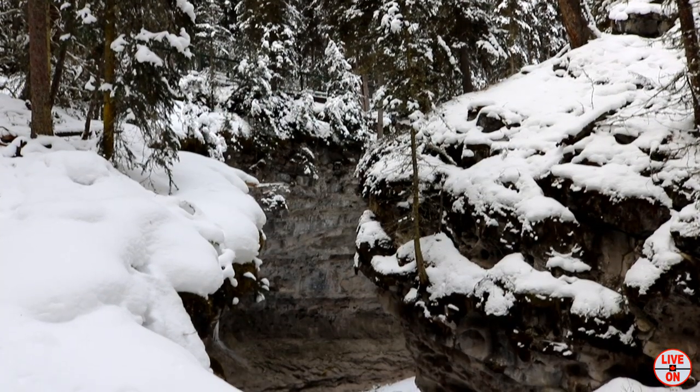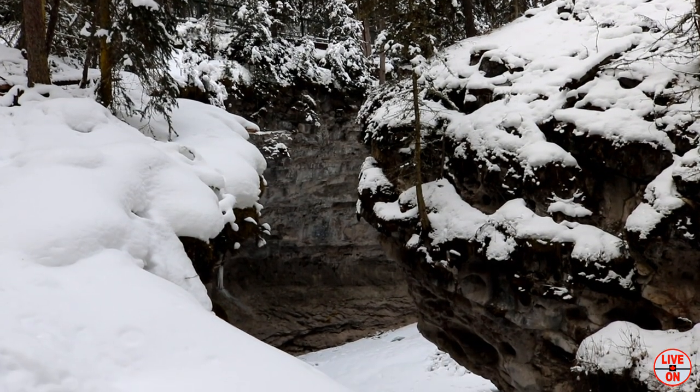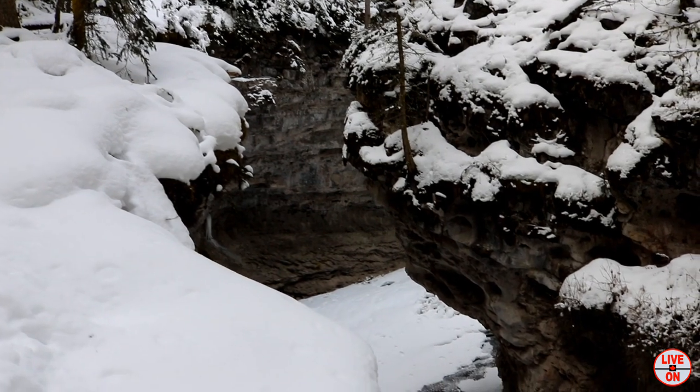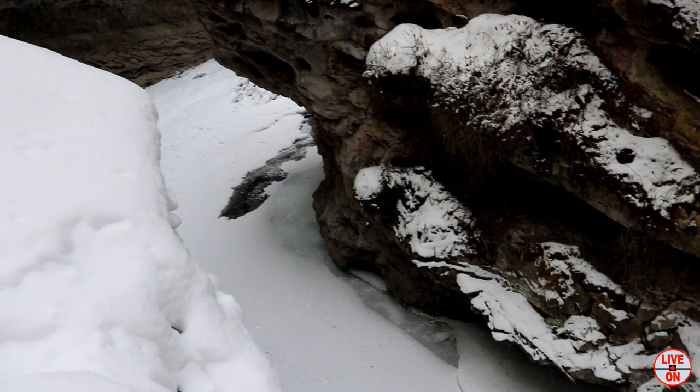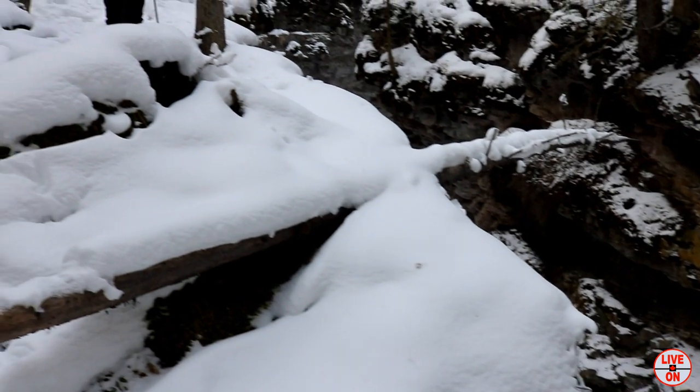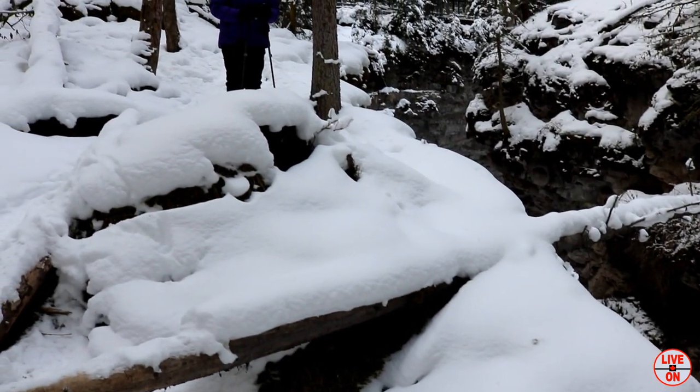Secret cave — secret cave is down there. Beautiful in here. We tried to get to the secret cave but there's no trail.